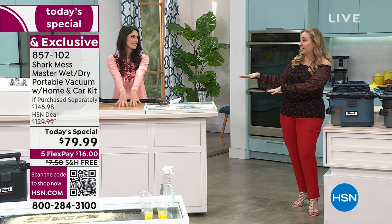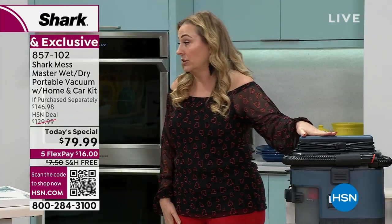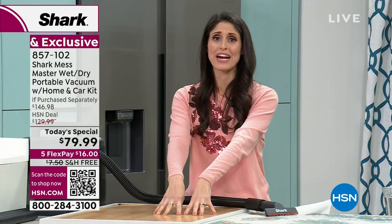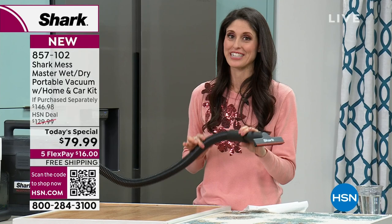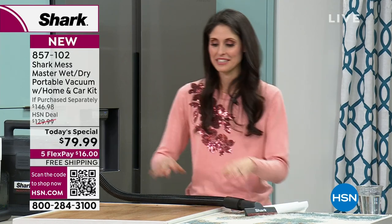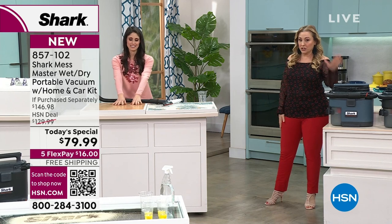Don't try this at home with your regular vacuum — only with the Shark Mess Master. I don't want to be responsible for you breaking what you currently have. The Shark Mess Master can do this. Less than 100 left — last call on the gray ash! Official last call.